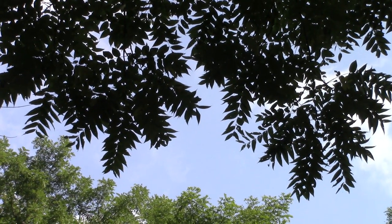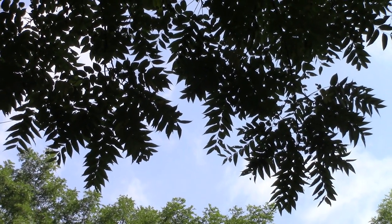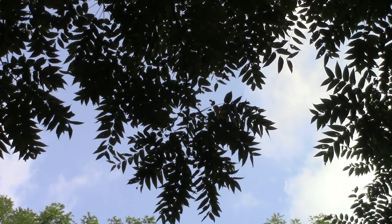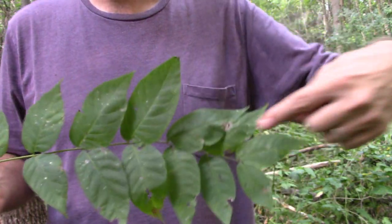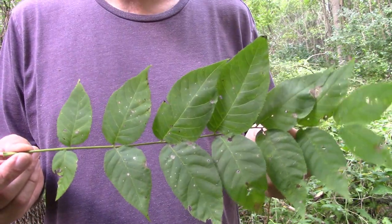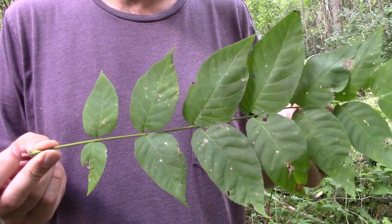Walnut trees, when they're leafed out, have these long compound leaves. The only thing that really resembles them is sumac, but sumac can't achieve the size that a walnut can. When the leaves are off in winter, you'll find walnut has a much heavier twig than other trees. Here's a single walnut compound leaf — you have a leader up the middle with pairs of leaves coming off it, and in comparison with other compound-leaved trees like ash, hickory, or boxelder, walnut will have way more pairs of leaves in one compound leaf.